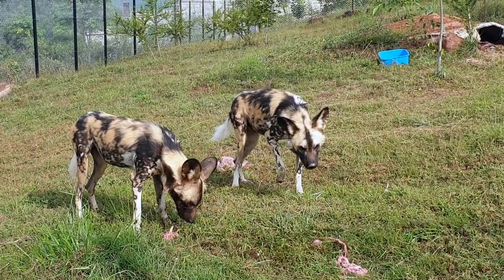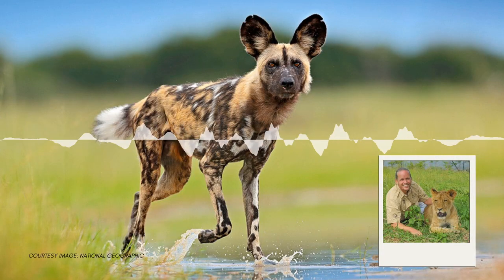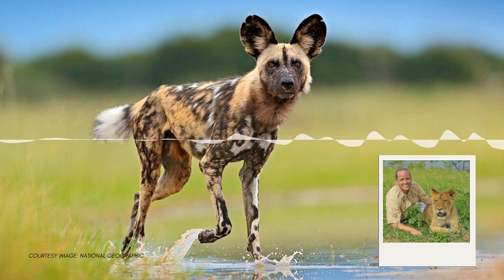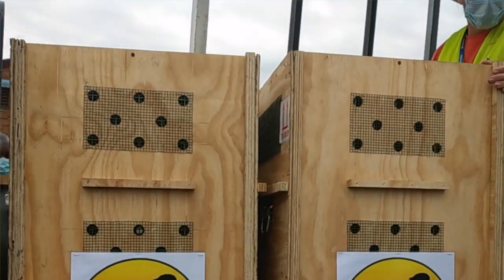Thomas Price, the director, broke the exciting news while speaking on the Jonathan Benaya podcast on Wednesday. He said: "I'm very happy to say that after six months of preparations, we this morning finally imported our first two African painted dogs, which used to be known as the African hunting dog."